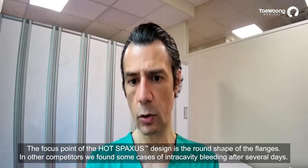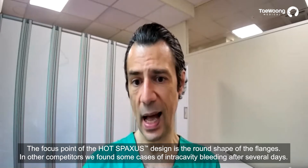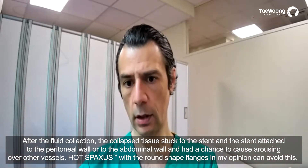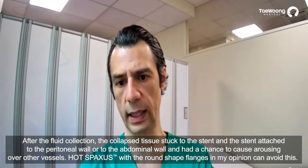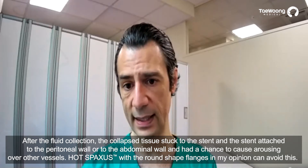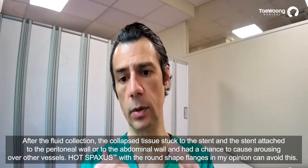With other competitors, we found cases of intra-cavity bleeding after several days, because when the collection collapses, the stent can attach to the peritoneal wall or abdominal wall and can cause erosion of surrounding vessels. Hotspaxus, with its rounded shape, can in my opinion avoid this complication.